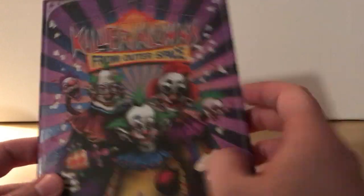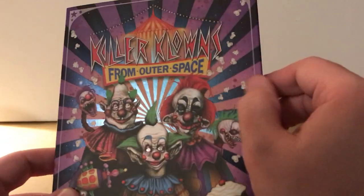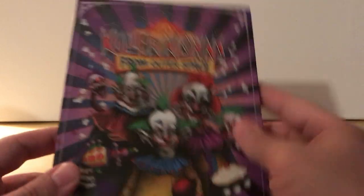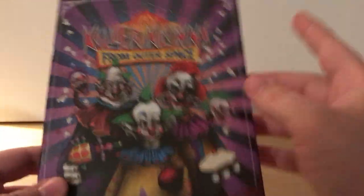So here it is without the plastic on it, and it's actually kind of — as you can see — it's got a metallic kind of glow to it. I don't think it actually is metallic, but maybe it's got a gloss to it. I like it.